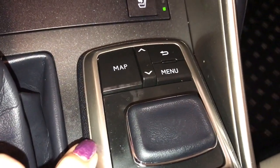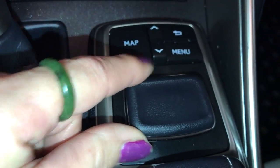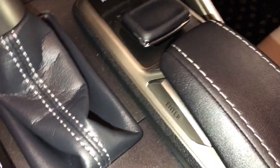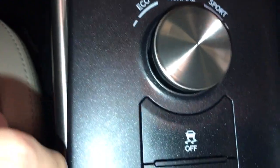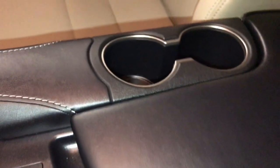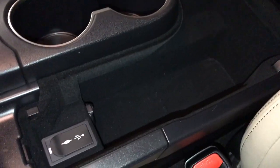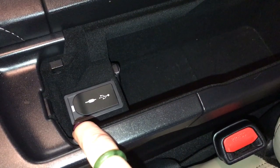You have your controls for your screen — map, menu, and back button. You have your controller in the middle; you can push down for enter and you also have two enter controls on driver or passenger side. Drive mode is just beside you — eco, normal, and sport. Down below is your stability and snow control. You have a beverage holder in the middle, a padded armrest, and storage in the middle. Down below are two USB ports, one auxiliary, and just inside is your 12-volt power source.